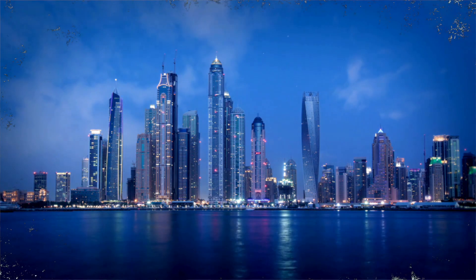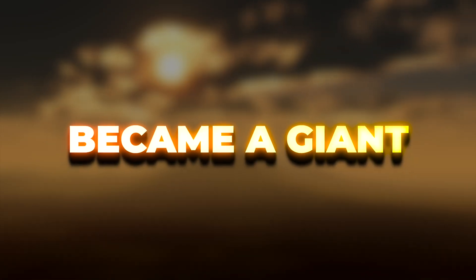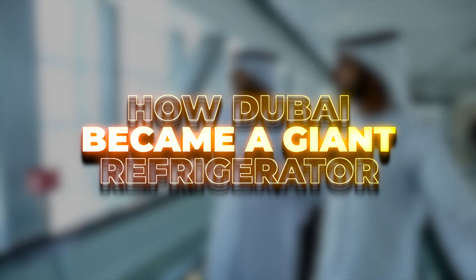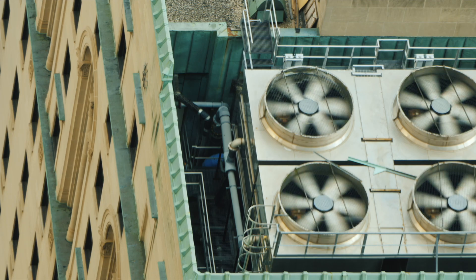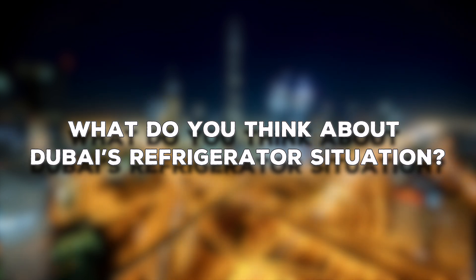All they would have to do was transform the whole city into one big refrigerator. In this video, we'll examine how Dubai's harsh weather, massive development projects, and unquenchable desire for interior comfort have turned the city into a massive energy drain that mostly depends on air conditioning systems and contributes substantially to its carbon footprint. Before we begin, what do you think about Dubai's refrigerator situation? Let us know with some facts.